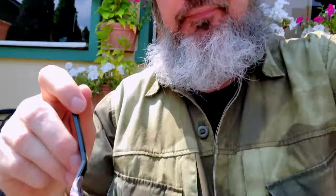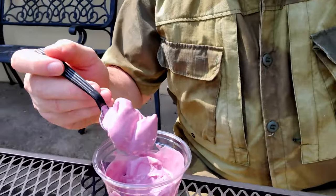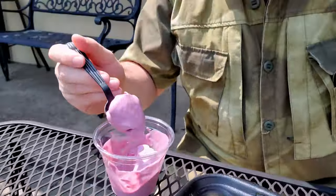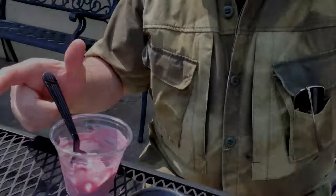Blackberry gelato. Mmm, it's really good. So nice — so much flavor. Wow, this blackberry gelato might be the best blackberry gelato I've ever had. Very nice. It's hot out here and it's melting fast so I have to eat it quickly. This is good stuff.